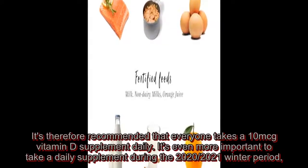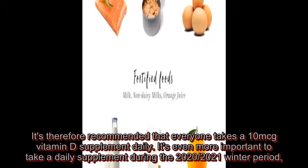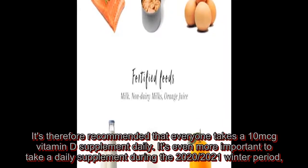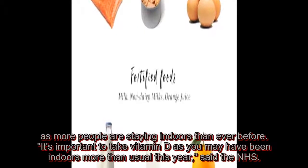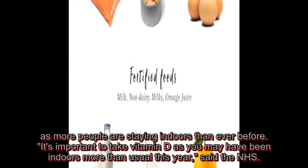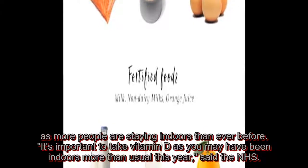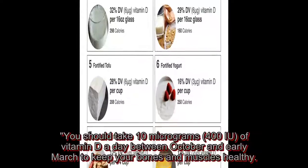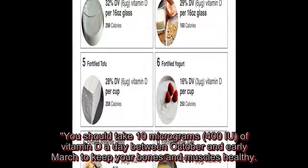It's therefore recommended that everyone takes a 10 micrograms vitamin D supplement daily. It's even more important to take a daily supplement during the 2020-2021 winter period, as more people are staying indoors than ever before. You should take 10 micrograms, 400 IU, of vitamin D a day between October and early March to keep your bones and muscles healthy.